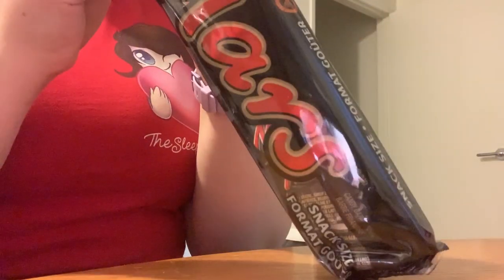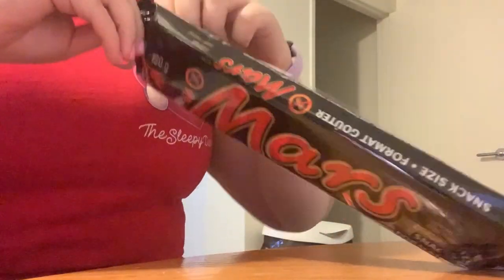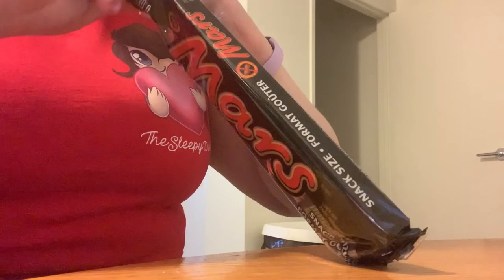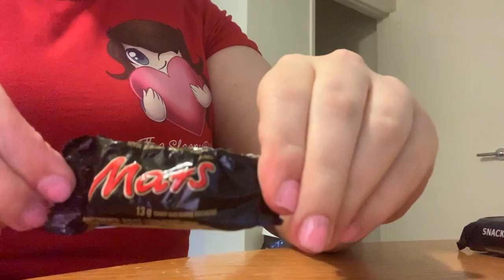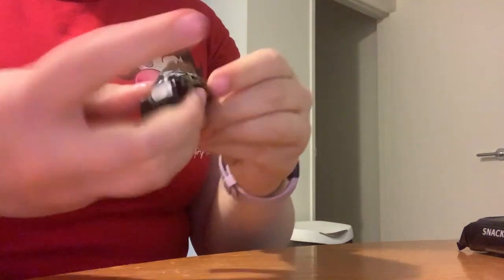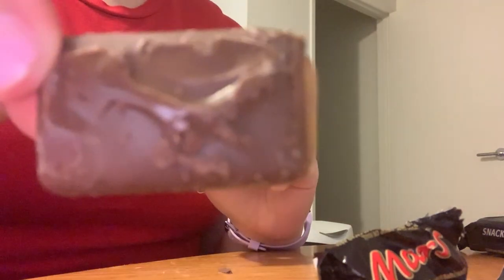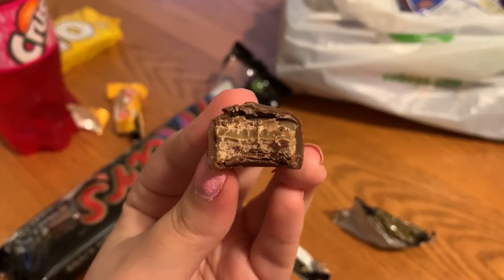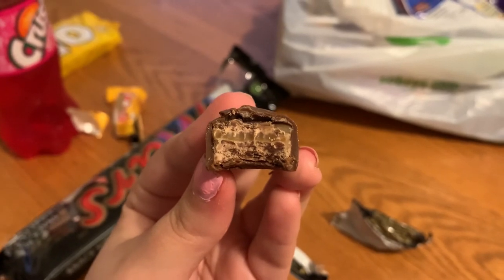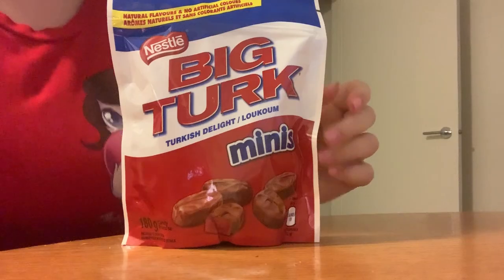So this is a Mars bar — it says chocolate malt nougat topped with a layer of caramel and covered with milk chocolate. In the United States it's known as the Milky Way bar. There were Mars bars in the United States but they were discontinued in the 2000s. This one actually really hurt my jaw — I've been sick for like a week and when I bit this it messed it up.